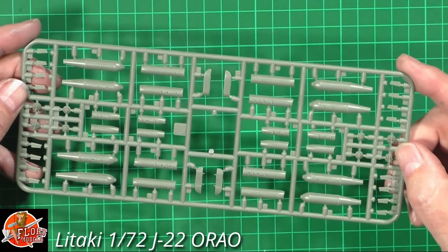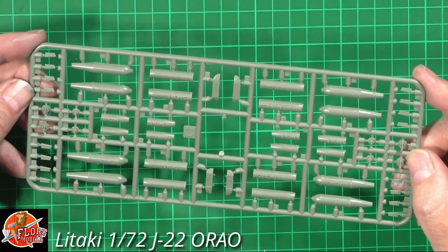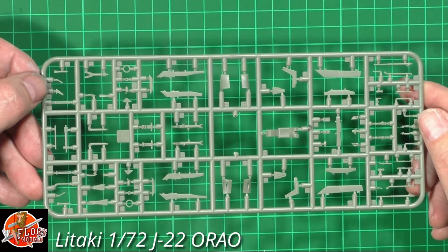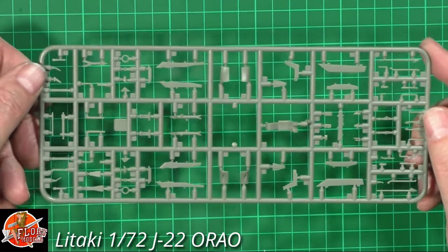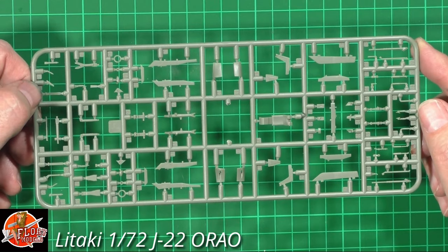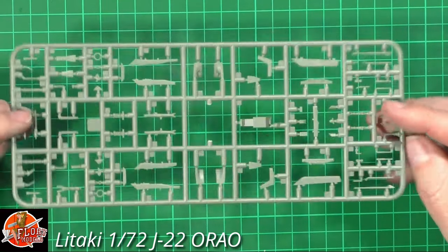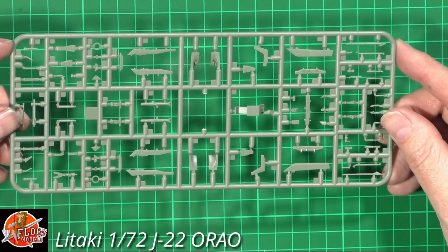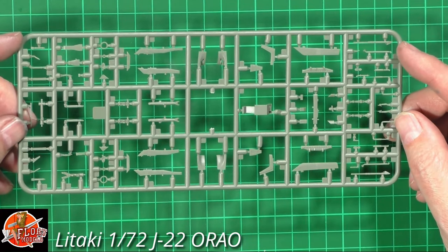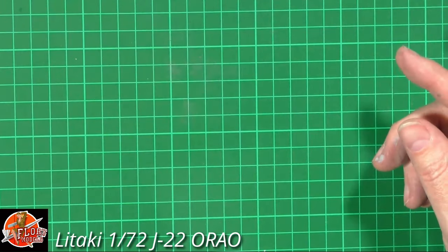I said before I think locating pins are overrated anyway because most of the time they get in the way when you're trying to sand and clean things up. There's no flash, it's actually beautifully done. I'm trying to put some balance on this - sometimes with new start companies I cut them a little bit of slack, but honestly this is just really nice, sharp, crisp - as good as anybody else out there. There are some very slight sink marks but they're all on the blind side and very few and far between. It's very hard to find a fault with this.